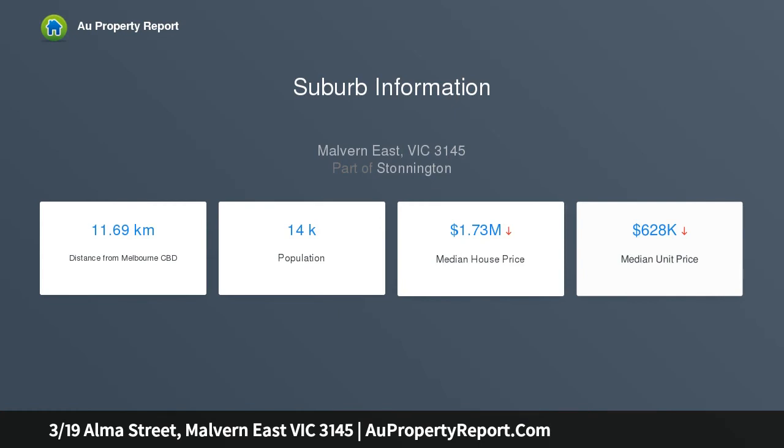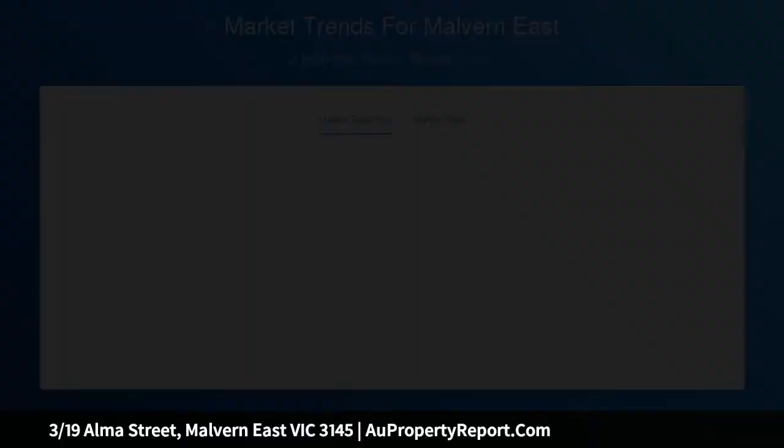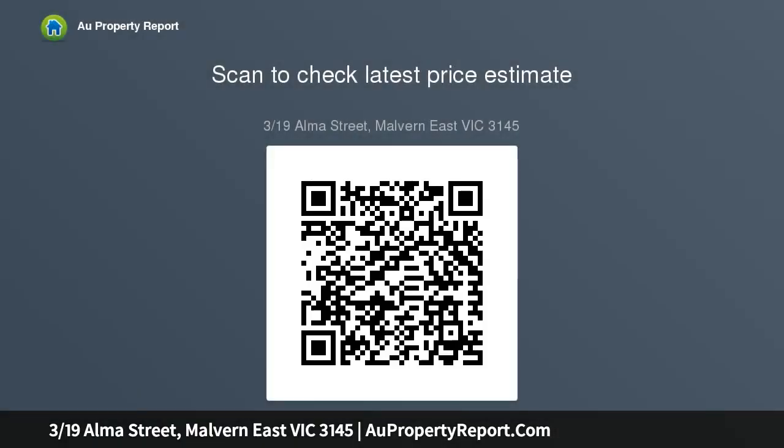Dare to be different with this retro 70s 2-bedroom villa, highlighted by an internal deck courtyard that provides light throughout the home. This uber stylish classic is modernized with timber look floors and bow cupboards, while featuring an L-shaped living and dining area extending through to the dynamic kitchen with European appliances, wrapping around the internal light well.